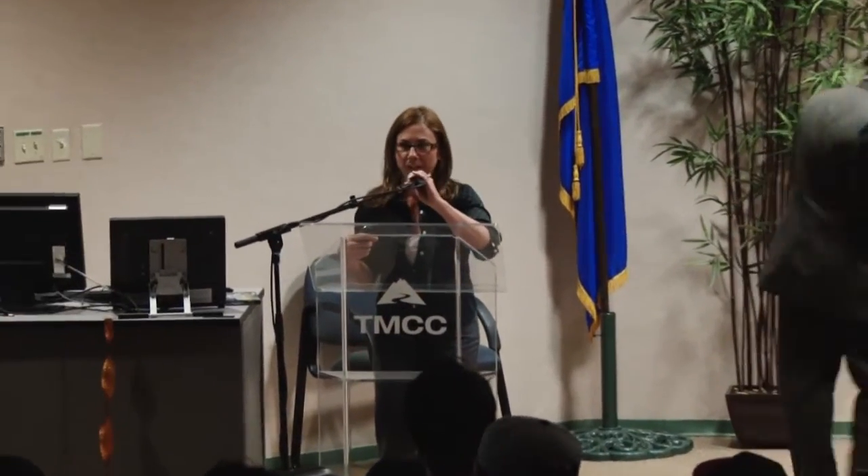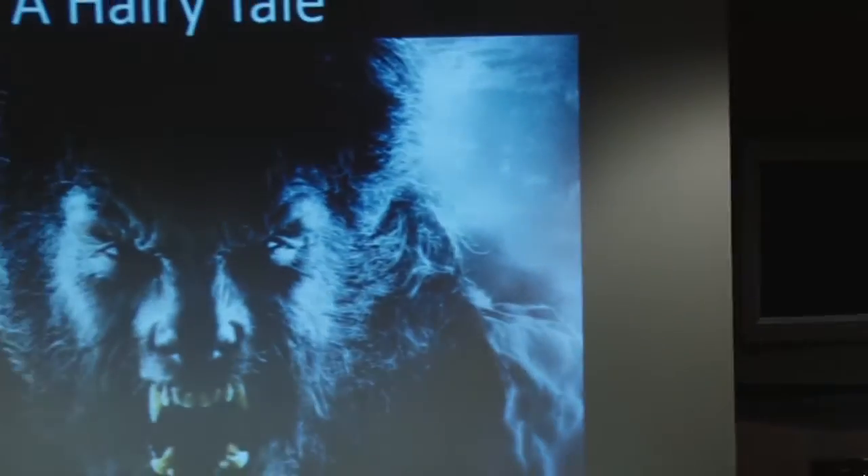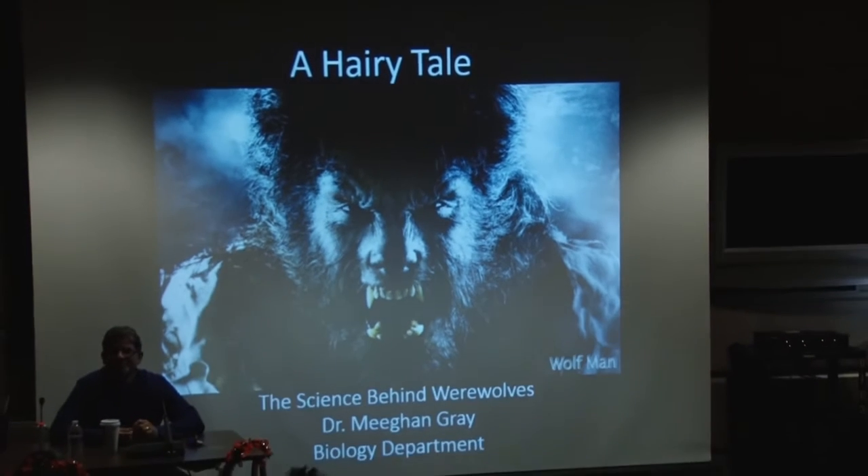Hi, I'm Dr. Gray. I work in the biology department — I'm a wildlife biologist by trade. I study big animals, large mammals — that's what I did for my dissertation — and so I thought it'd be fun to talk about a large animal: a werewolf. I'll talk to you today about 'A Hairy Tale' and whether werewolves exist. My talk is also going to be kind of a bummer because I'm going to disprove it too. We're scientists — that's what we do.